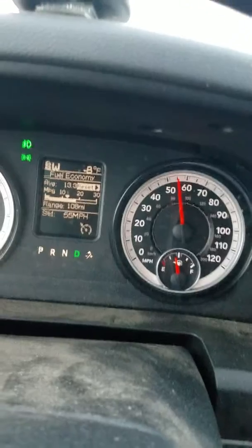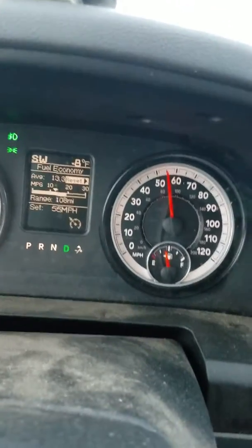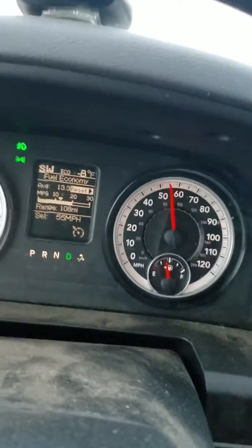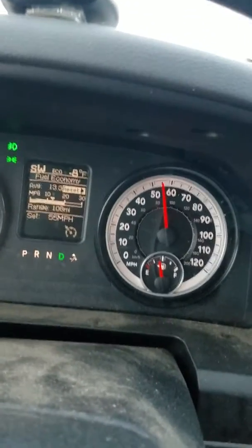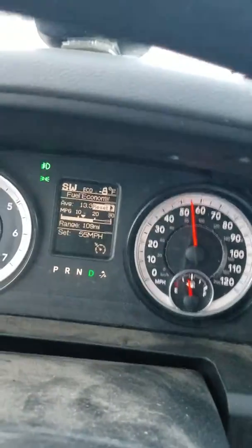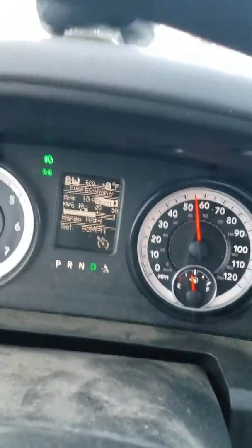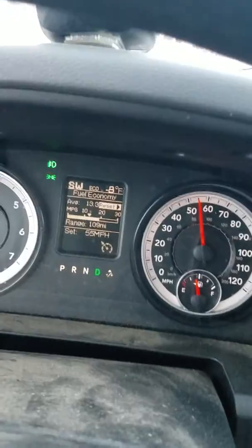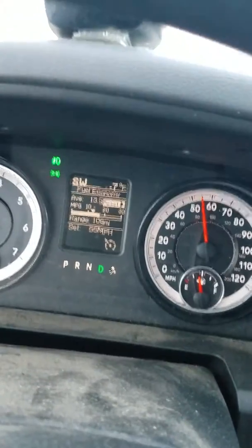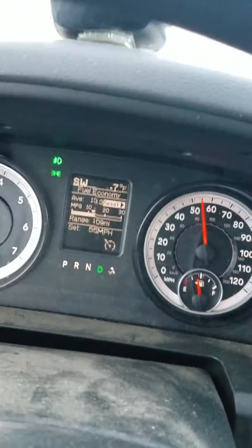They had generous siping when I bought them. This is about 10,000 miles later. The siping on the outside lugs is actually pretty good, but on the inside not so much — they do not go all the way down the tread block, and that disappoints me a bit.